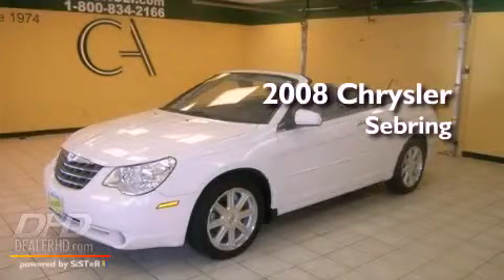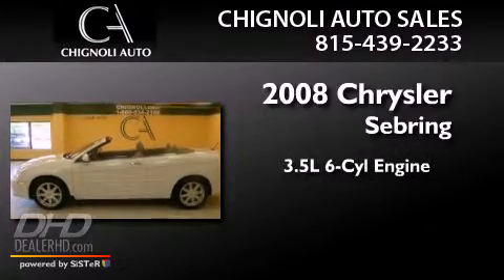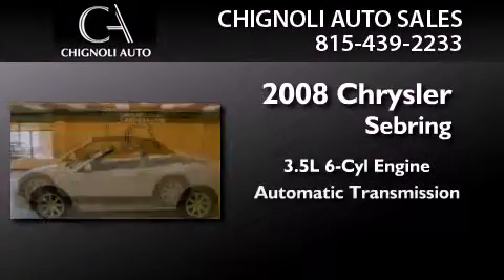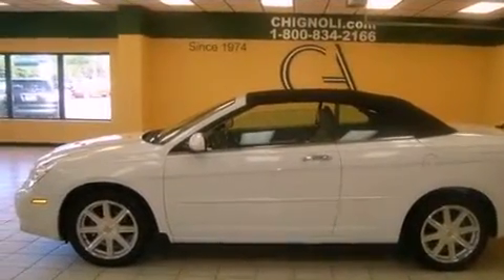This is a certified pre-owned 2008 Chrysler Sebring. It has a 3.5 liter 6-cylinder engine and an automatic transmission. All of the following features are included.